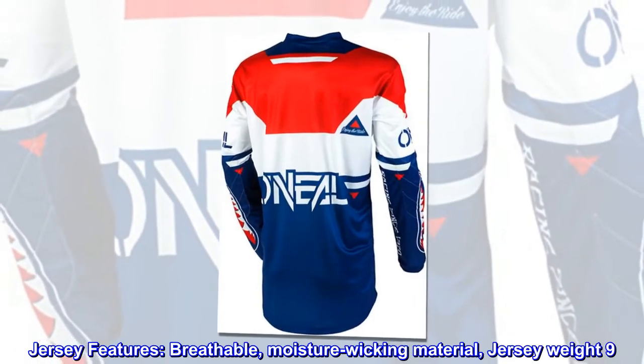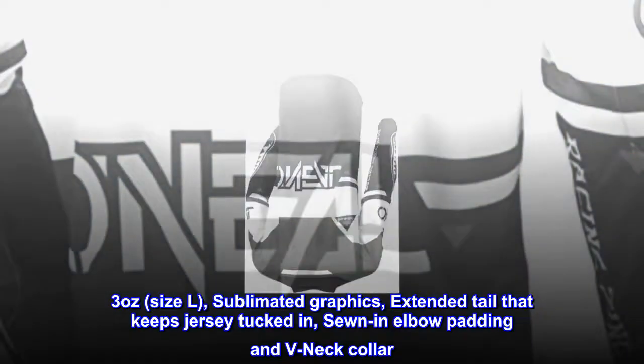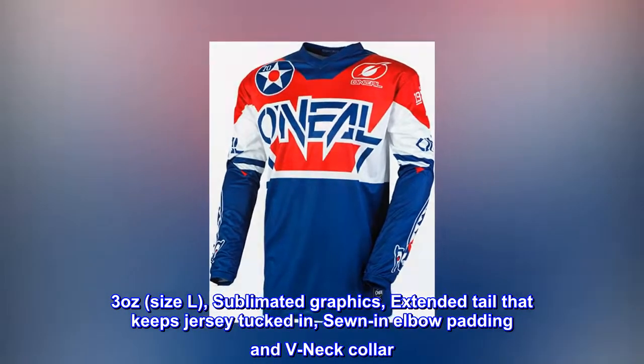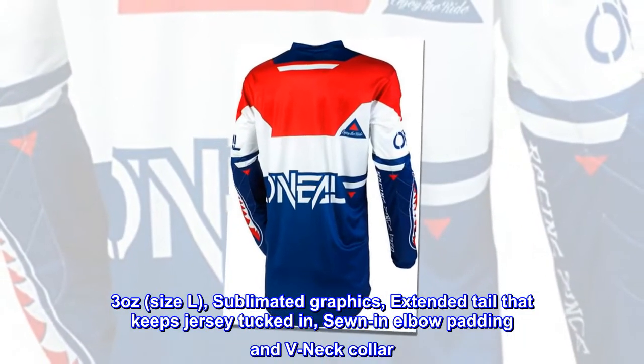Jersey features: breathable, moisture wicking material. Jersey weight 9.3 ounces, size L. Sublimated graphics. Extended tail that keeps jersey tucked in. Sewn in elbow padding and V-neck collar.